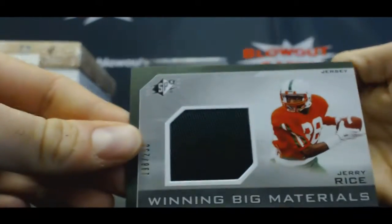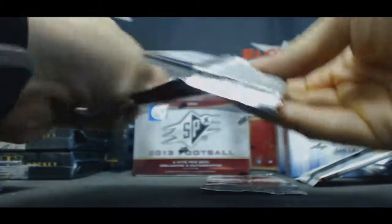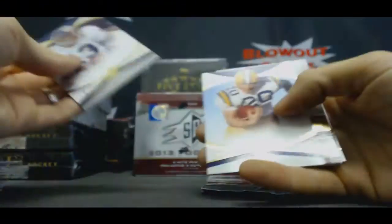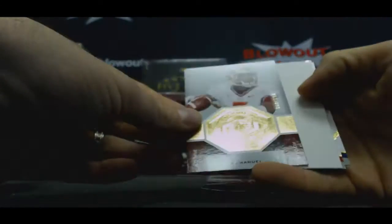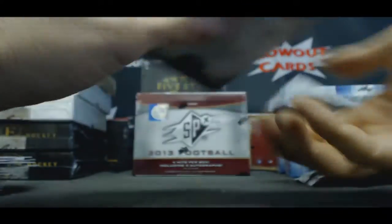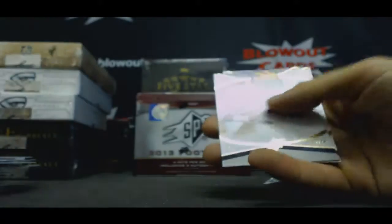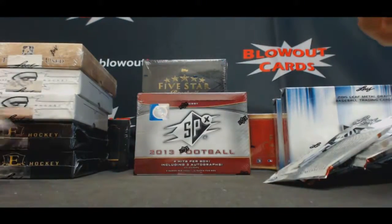Jerry Rice, $2.50. EJ Manuel rookie, $8.99. And the last pack of box one is Timmy Tebow and John Hanna.